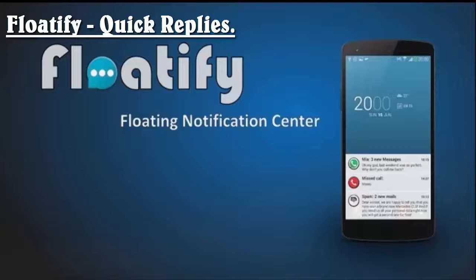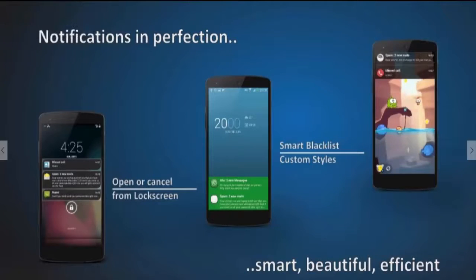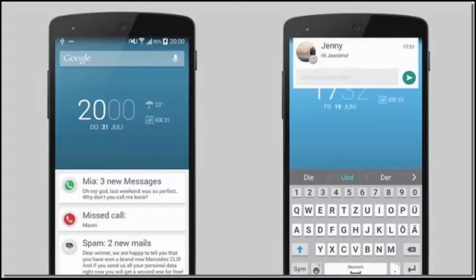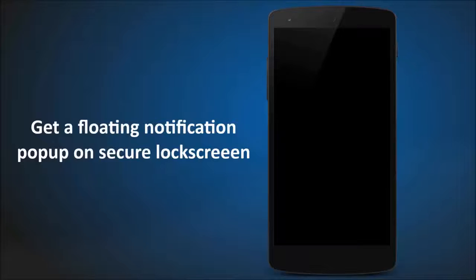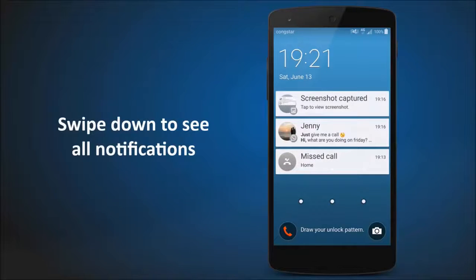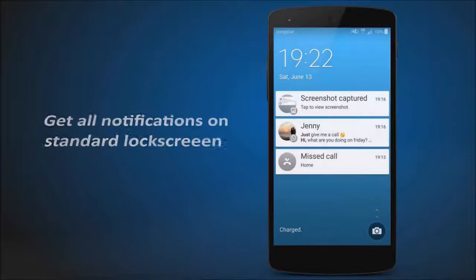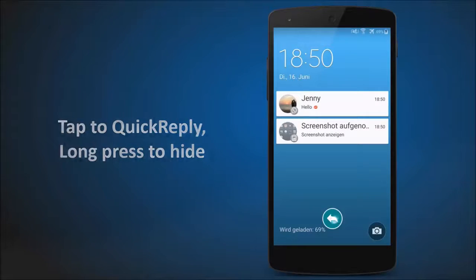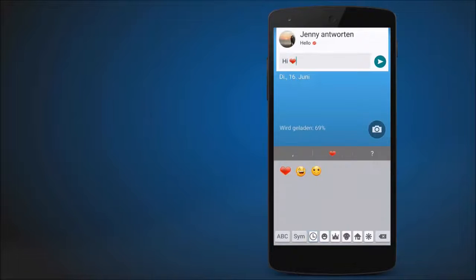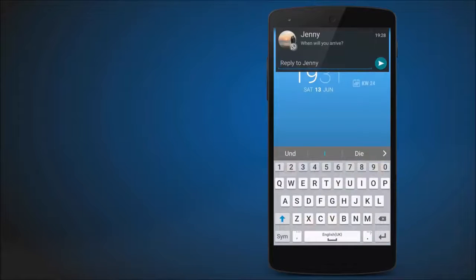Floatify gives you heads-up notifications whenever you're in full screen mode and can't slide the notification panel to check new notifications. Its direct reply lets you pick predefined replies which you can tap to send instantly. It also allows instant replies or marking them as read from the notifications without having to open any of the apps. It works with major messenger apps like WhatsApp, Telegram, Skype, WeChat, and more. Floatify features smart wake notifications that turn on the phone's display as soon as you pick up your phone, and a smart blacklist that lets you auto-hide notifications while you browse the web, watch videos, or play games.